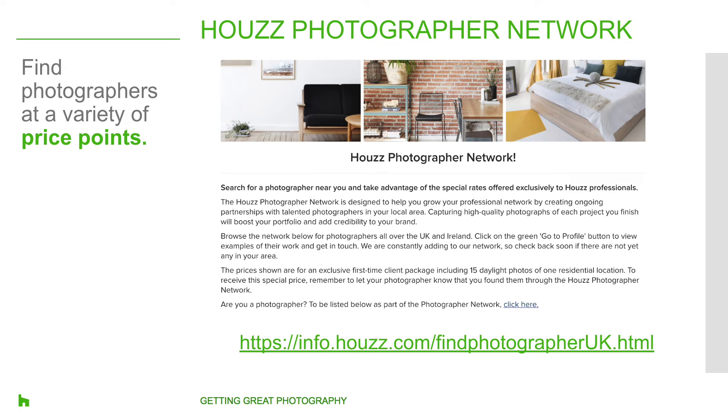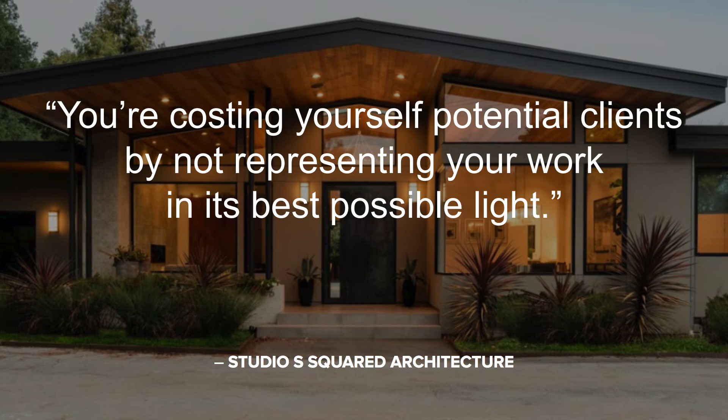Please visit www.info.houzz.com/findphotographeruk.html to learn more. Remember, people are hiring you because you're an expert at what you do — and the same is true for professional photographers. In fact, professional photos are more likely to be featured in the photo stream, used in Houzz editorial stories, and saved to idea books. When looking to hire a professional photographer, do your research and find somebody who can really capture your work as a representation of what you do. Hiring a professional photographer is the best way to ensure you're capturing your work in the best way possible. As Studio S Squared Architecture says: you're costing yourself potential clients by not representing your work in its best possible light. Great photography is always an investment in your brand.